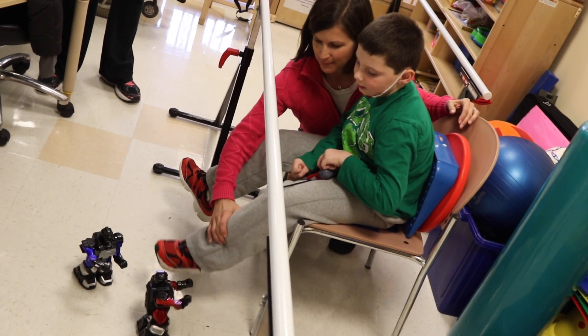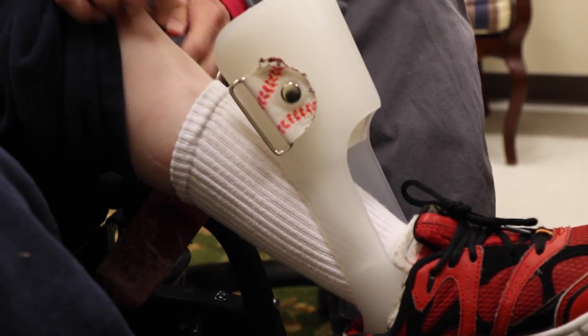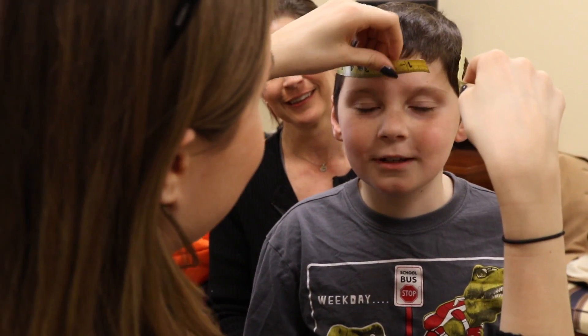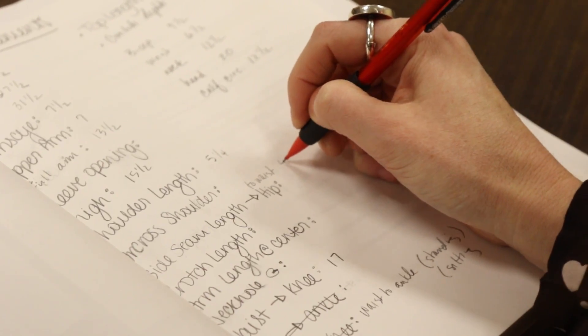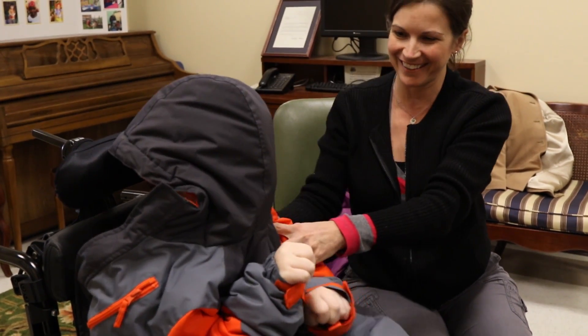Will is nine years old. Will has cerebral palsy and he's in a wheelchair, so he has some issues with independent dressing. He has braces on his legs, so he probably needs a wider pant leg, something that can go up and down easier. He really likes Power Rangers, superheroes, and ninjas, and he wants me to design something for him that has a hood he can hide behind.